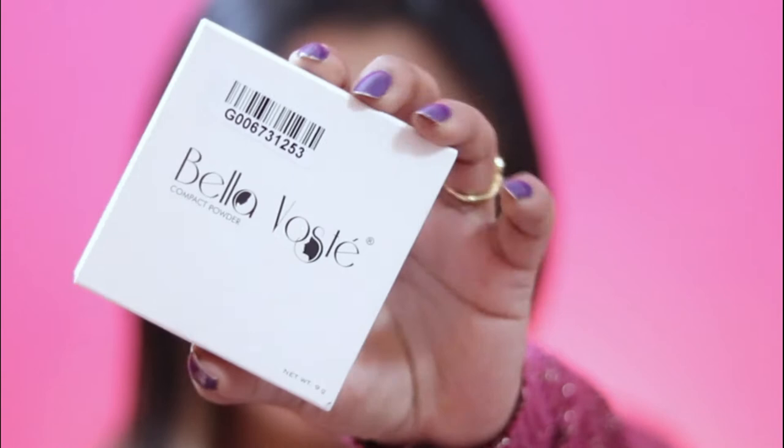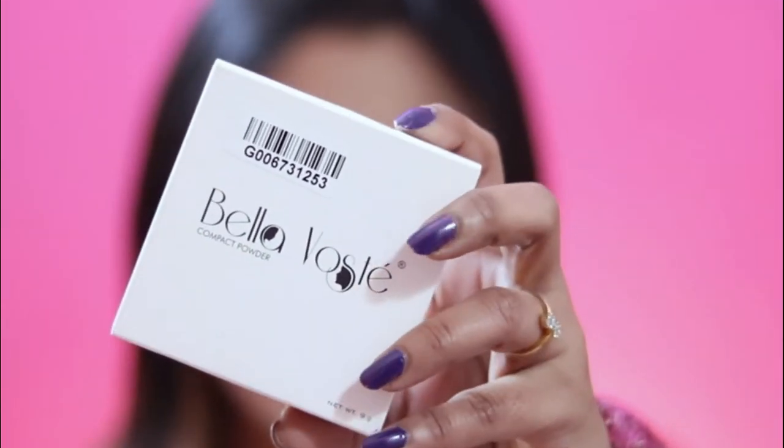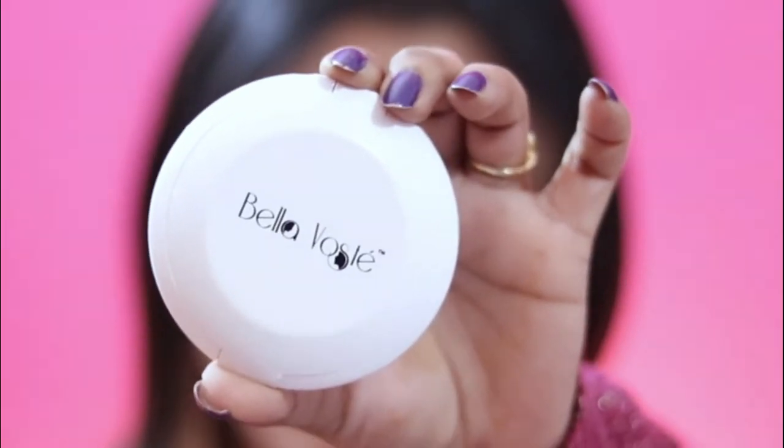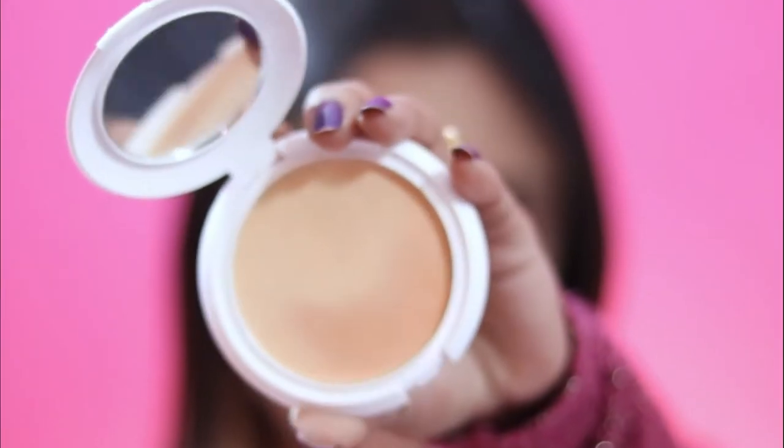Next is the Bella Wast Compact, which I got at a 20-30% discount — very affordable. My shade is C004 Luster Silk. I've been using it for almost two weeks. This shade suits medium to dusky skin tones. It's a slightly darker shade, which is good because if your foundation is already fair and you add a lighter shade, it will look white. Quality-wise, it's very good and affordable.